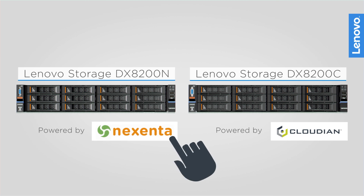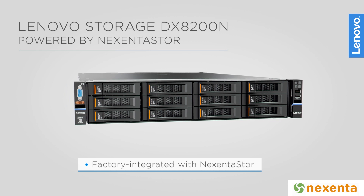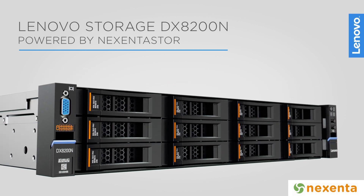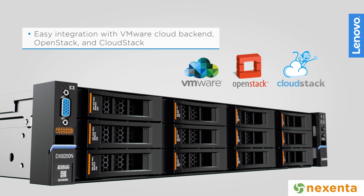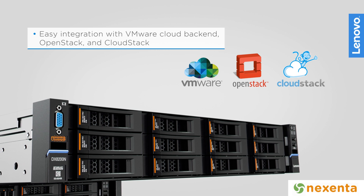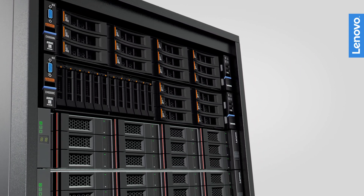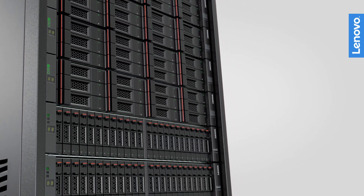The Lenovo Storage DX8200N, powered by Nexenta Appliance, is factory integrated with Nexenta's high-performance, full-featured, unified file and block storage software, Nexenta Store. The appliance provides easy integration with VMware Cloud Backends, OpenStack and CloudStack. Use the flexible, high-capacity Lenovo JBODs to easily scale your storage as needed.